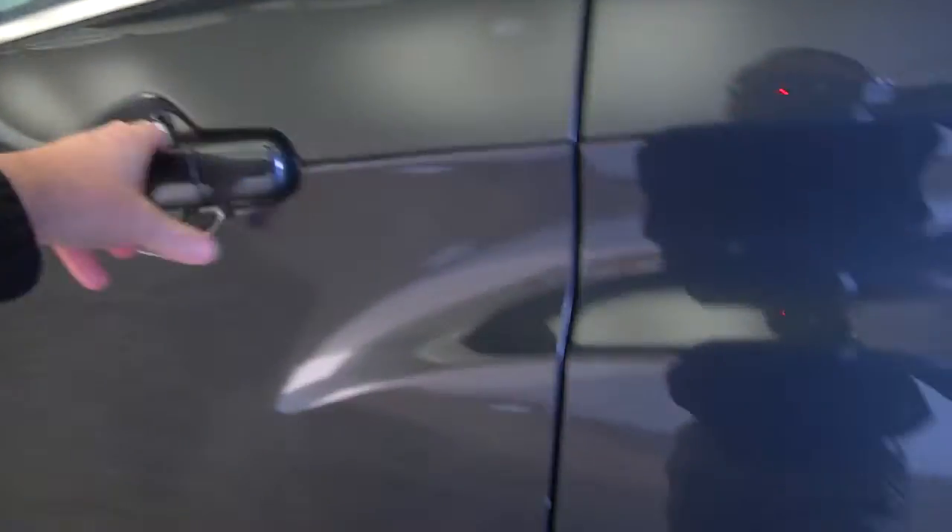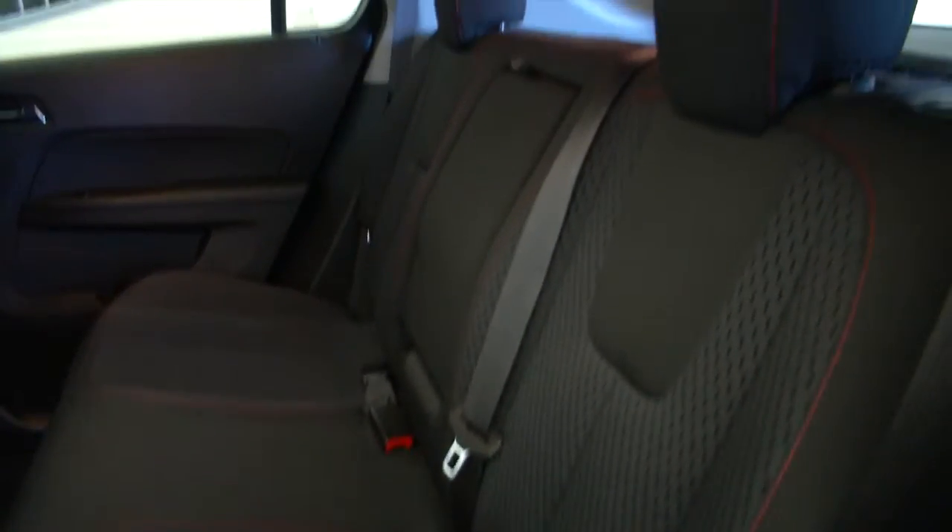As we make our way forward on this ashen gray Equinox, we see the power windows, black cloth interior, and an armrest with a cup holder in the back seat. Making our way forward to the front seat.